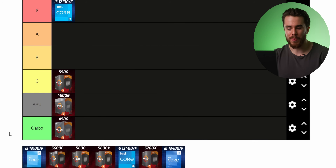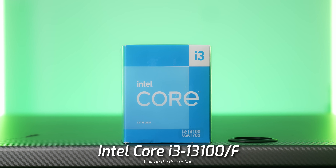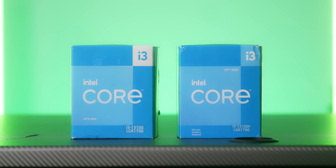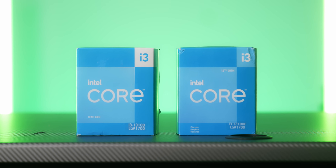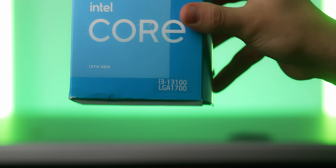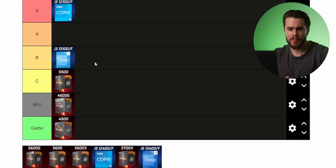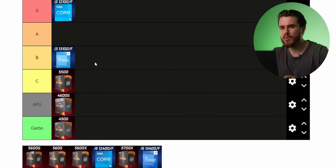Now let's talk about its bigger brother, the i3-13100 or 13100F. It's on the updated architecture, costs about $120, and is an okay amount faster than the i3-12100. Unlike some other 13th-gen CPUs we'll discuss, there is a noticeable performance difference between the 12100 and 13100F, and for only $20 more that ranks it pretty favorably. For now I'm putting it in B tier — it could be a little better in performance, but it's not bad by any means.